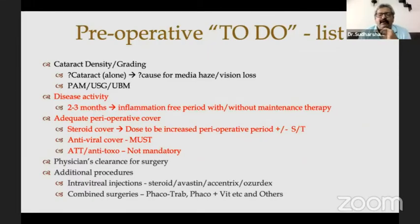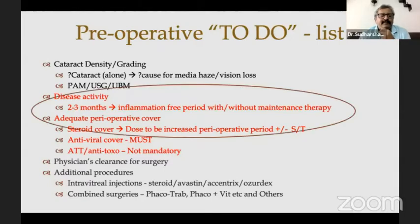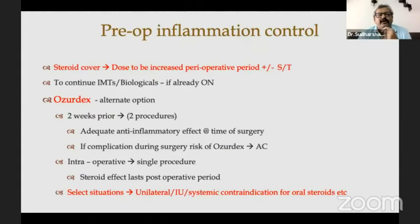It's important to have at least two to three months inflammation-free period, with or without maintenance therapy. Some people feel you have to get steroids to zero first, but inflammation-free period is what is very important. Adequate perioperative cover — preferably oral steroids, or in addition sub-Tenon's injections can be given. Antiviral cover is a must if the patient has a prior viral uveitic history. Anti-toxo is not mandatory. We usually give oral steroids and increase them in the perioperative period. If the patient has VKH or sympathetic ophthalmia and is on immunomodulators or biologics, then these have to continue.